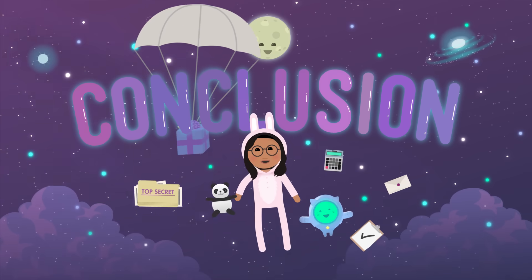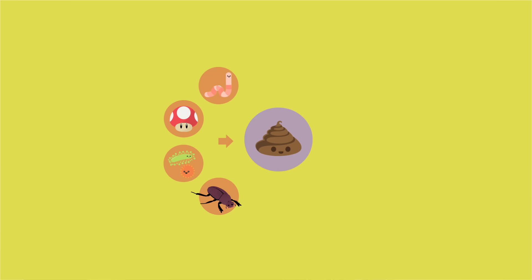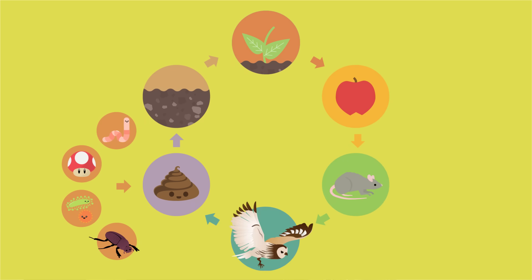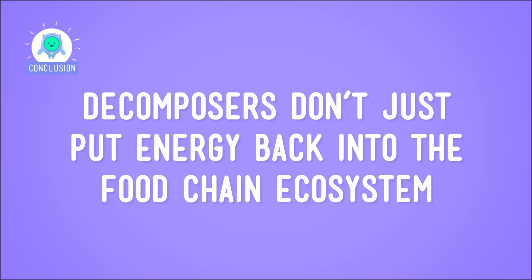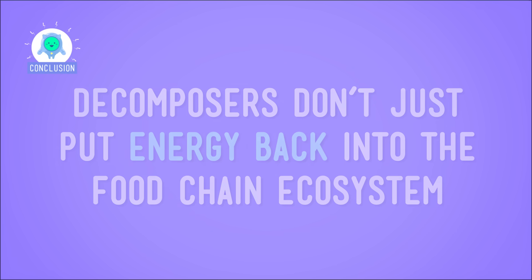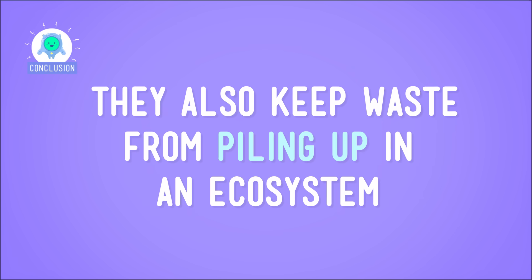Not to get all Lion King on you, but I'm thinking that this really closes up the circle of life, right? And since we're talking about circles and cycles, let's recycle some of these ideas one last time. Decomposers break down waste in an ecosystem into nutrients, and plants use those nutrients to make energy, and that energy goes up the food chain all over again. And like I mentioned before, decomposers don't just put energy back into the food chain — they also keep waste from piling up in an ecosystem.